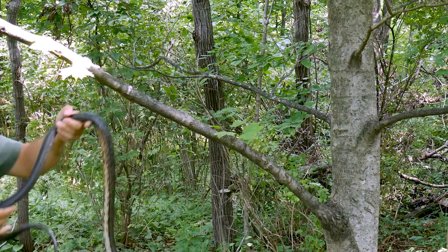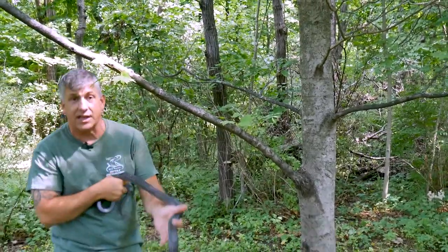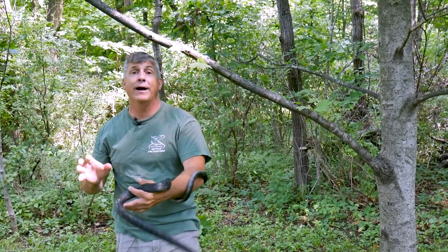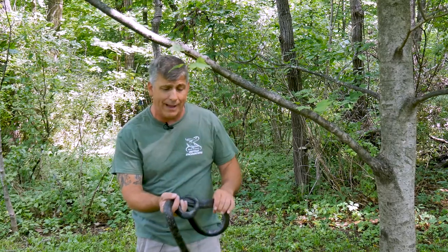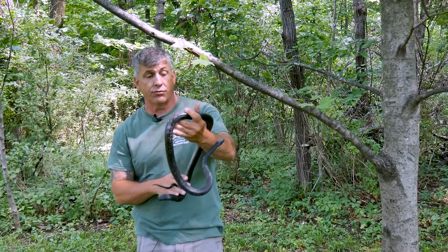Hopefully he responds well. One of the coolest things about black rat snakes is they're also one of the easiest-going wild snakes you're going to run into. You corner one or scare him, he will bite in self-defense. But normally, with just a little gentle handling, they drop the attitude once they realize you're not a major threat.